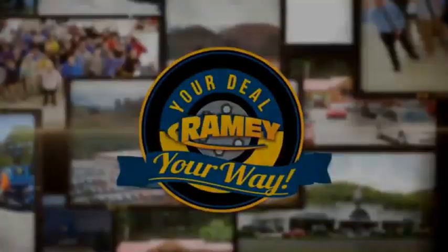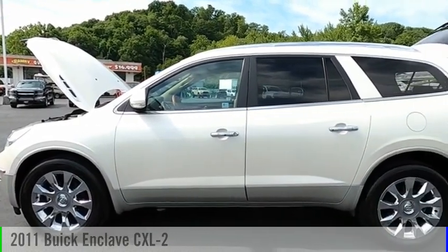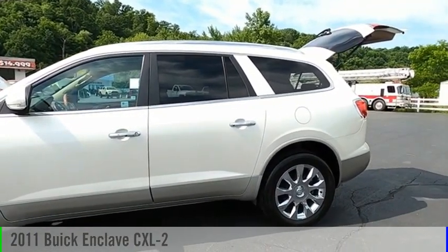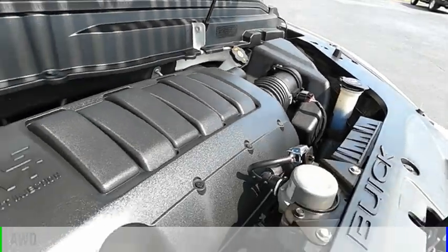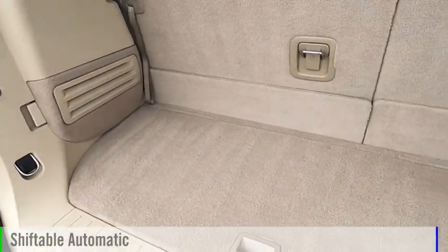Amy, it's your deal, your way. You are going to love the 2011 Enclave. This vehicle is powered by an all-wheel drive, six-cylinder, 3.6-liter engine, and comes with an automatic transmission.